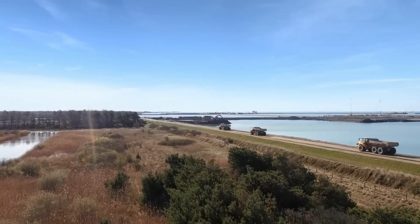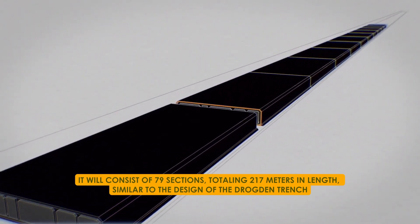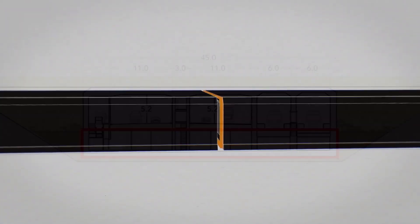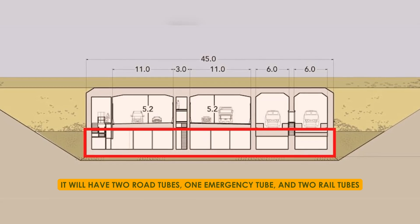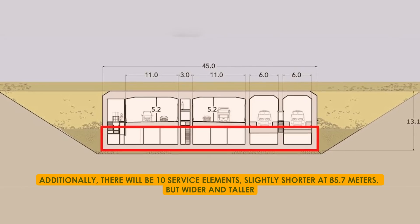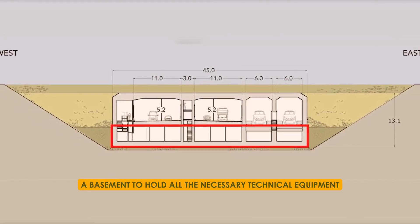The tunnel project will bring significant changes. It will consist of 79 sections totalling 217 metres in length, similar to the design of the Drogden Trench. It will have two road tubes, one emergency tube, and two rail tubes. Additionally, there will be ten service elements, slightly shorter at 85.7 metres, but wider and taller with a basement to hold all the necessary technical equipment.